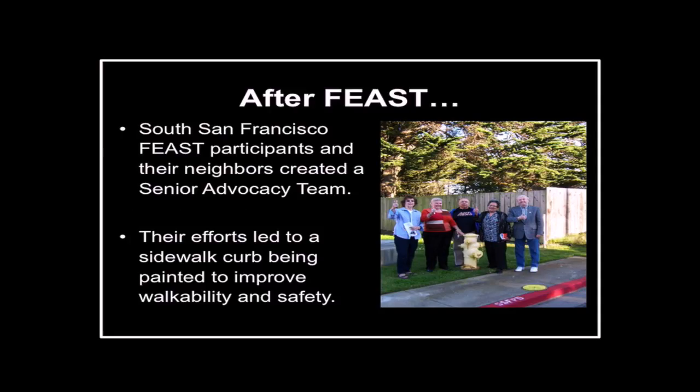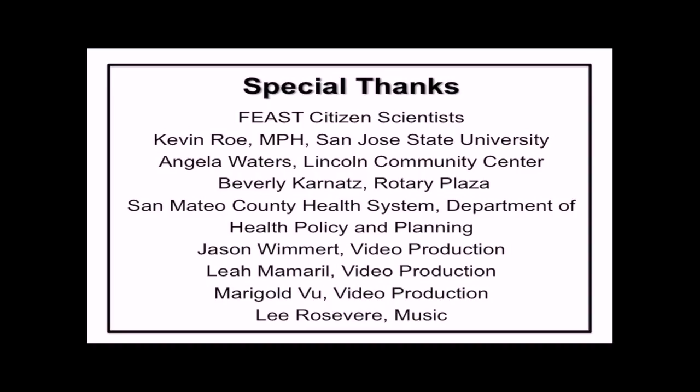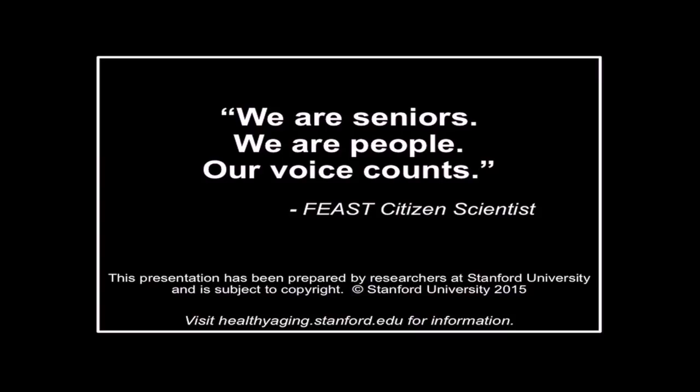We will continue to work locally, nationally, and abroad to impact policies that support healthy communities.